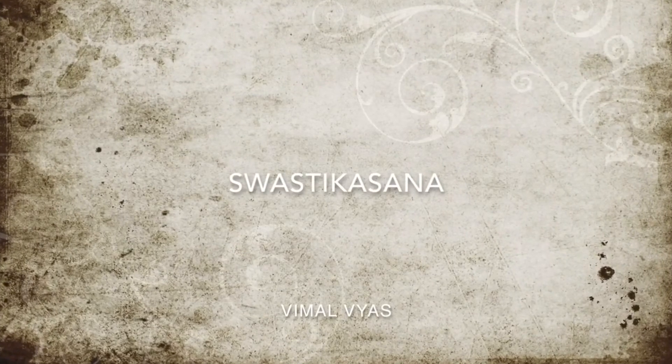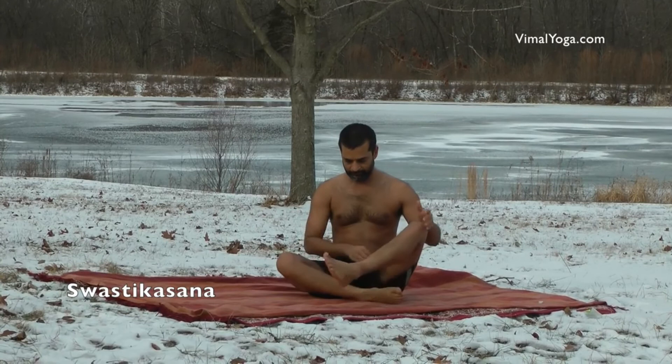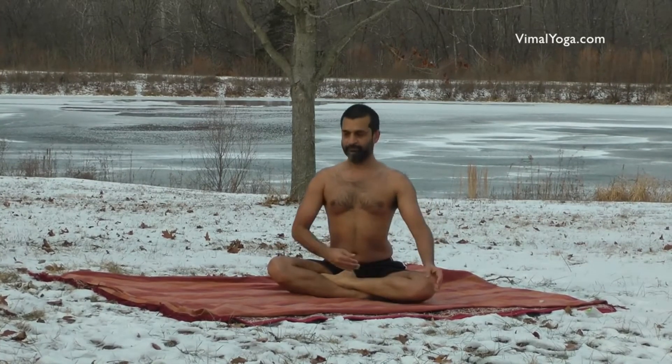Swastikasana: Sit comfortably on the ground keeping the spinal cord straight and body steady. Cross the legs and place the toes between the thighs and calf muscles of both legs. Sit in this pose for a comfortable duration.